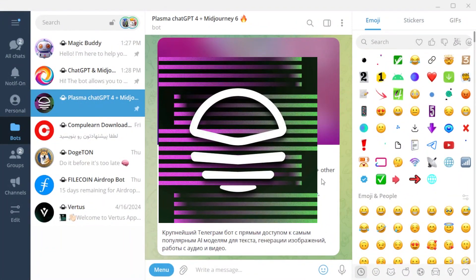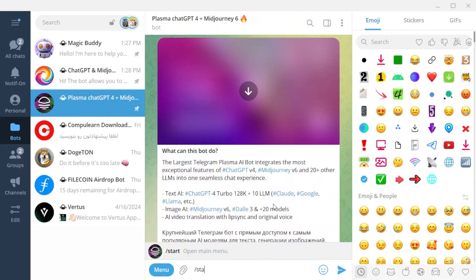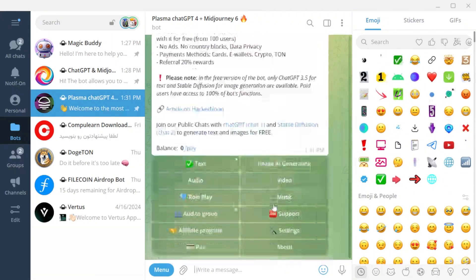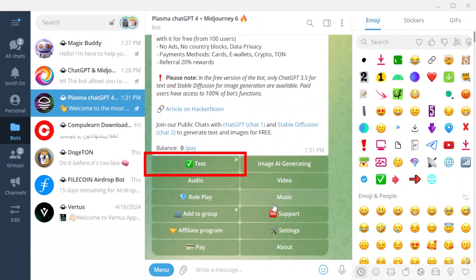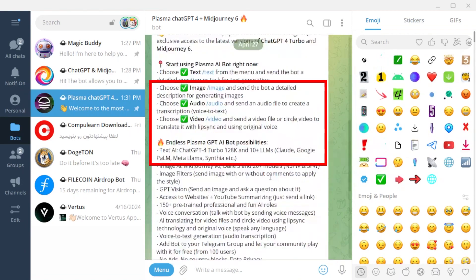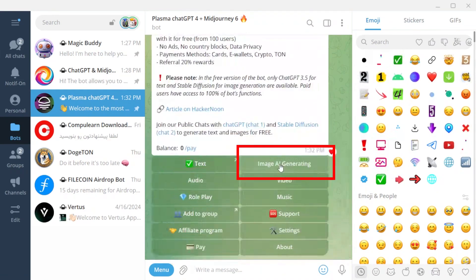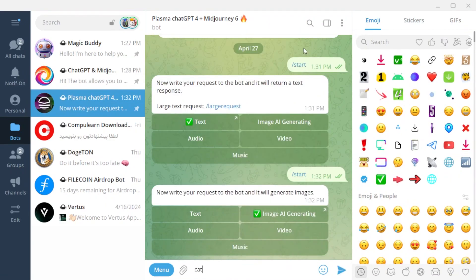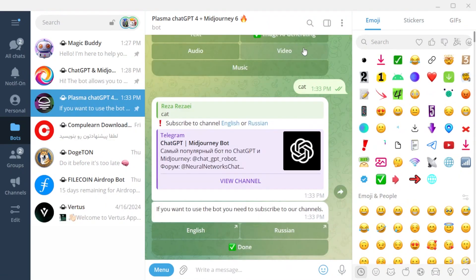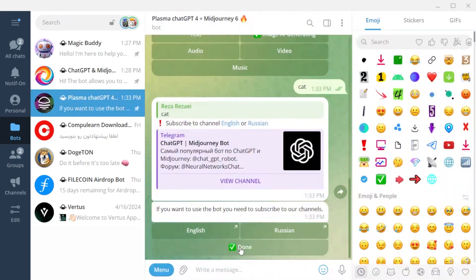The third bot is Pelasma ChatGPT — see the name and username of the bot on screen. When you start the bot it shows you a welcome message. By default the bot is in text mode and only responds to your questions with text answers. This bot has four modes and the description related to each mode is shown here. I select the image AI generating mode. To use this mode you need to join the bot's channel — after joining the channel, click on the done button.